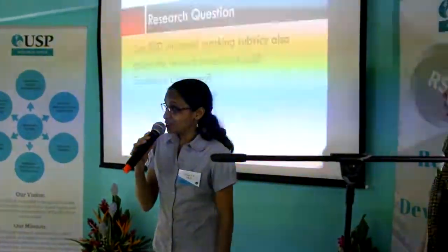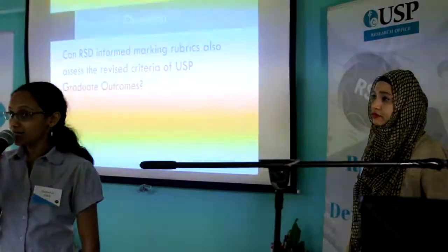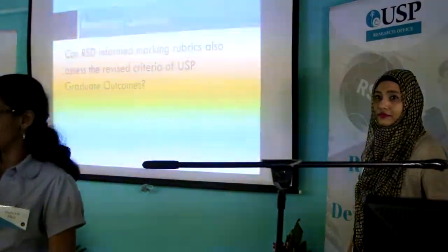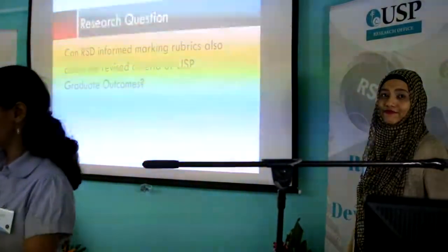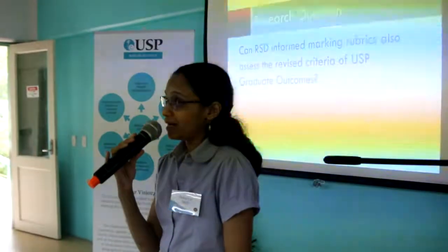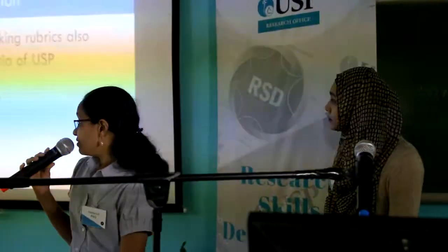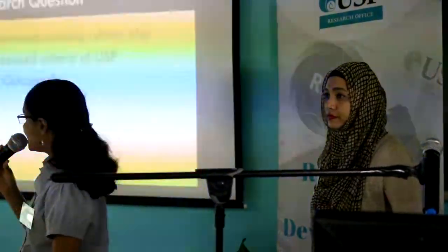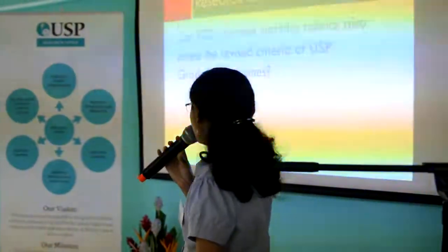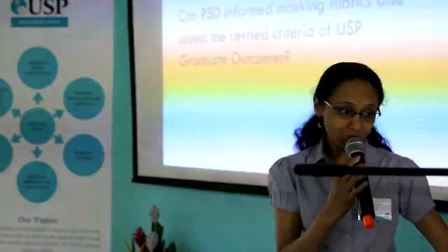Coincidentally, as I speak today, the revised USP graduate outcome criteria is going through the Academic Programs Committee meeting for their endorsement, and will then go on to approval by USP Senate. So the research question is: can RSC-informed marking rubrics assess the revised criteria for USP graduate outcomes?